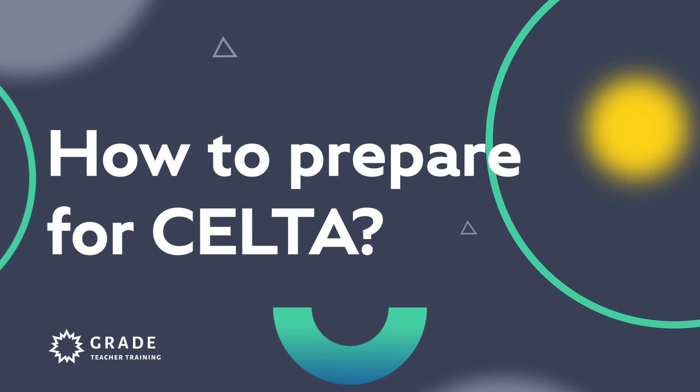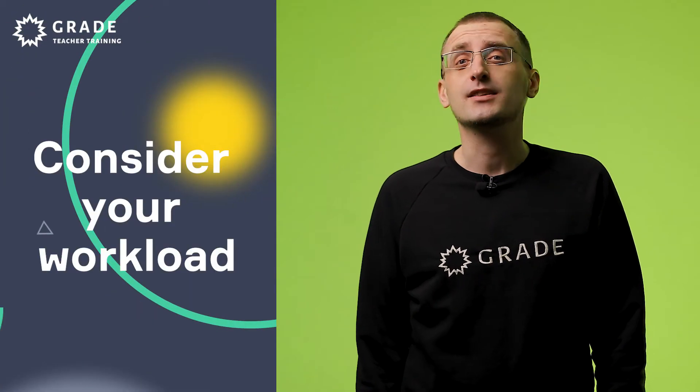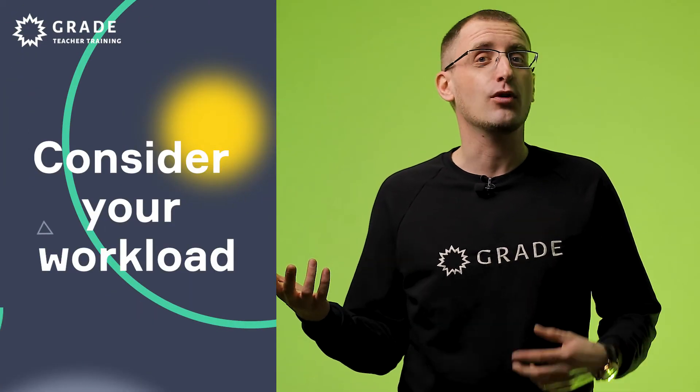How to prepare for CELTA? You may start preparing well in advance. First of all, consider your workload. No matter what kind of CELTA you choose — part-time or full-time, online or offline — any kind of CELTA requires a lot of work. If you are taking a full-time course, think about not combining it with any other activities like teaching one-to-one, teaching groups, or even attending the gym. Part-time CELTAs are extended over three months, but it doesn't mean you will have a lot of time for other activities.